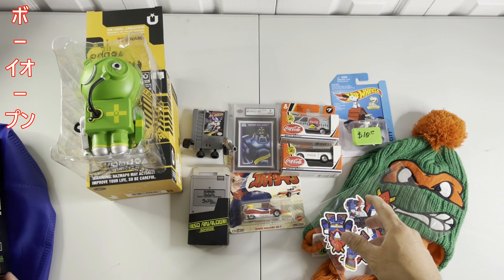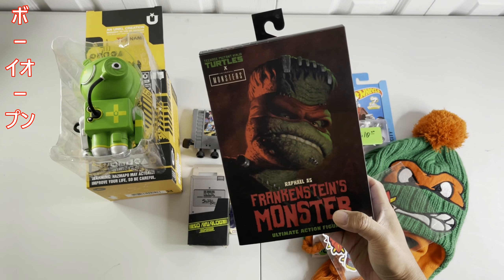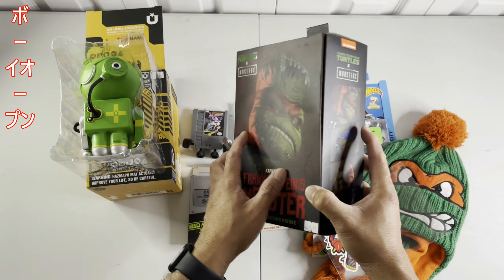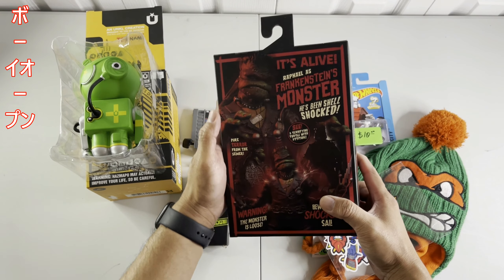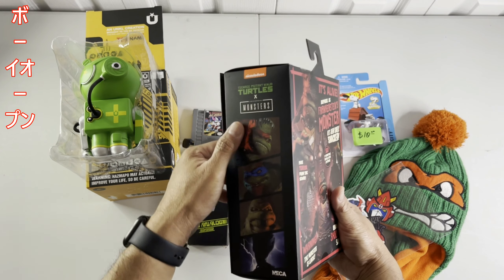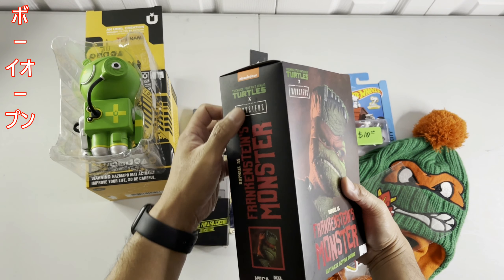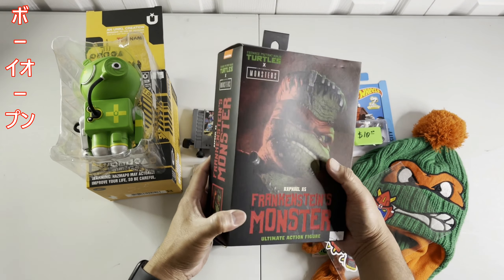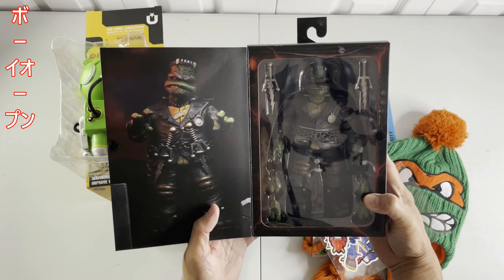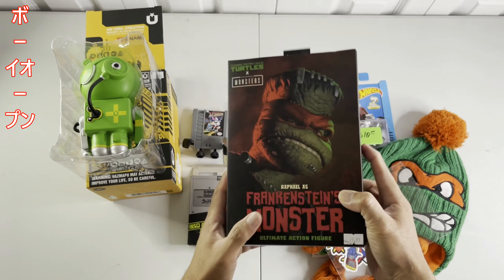Nice! And the last — last but not the least, and also the last purchase from that comic toy show — Raphael as the Frankenstein Monster. I was really looking to score this one when I watched it in one of the YouTube videos. I found it really cool — Turtles, right! This is a collaboration of Teenage Mutant Ninja Turtles with the Universal Monsters, released by NECA. It's pretty pretty cool. I'm going to do some unboxing on this one in the coming days. This is how it really looks — I'm gonna review this, so watch out for that.